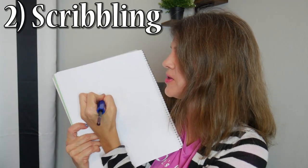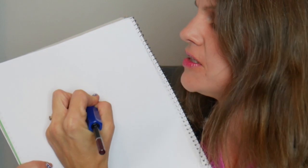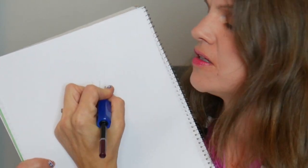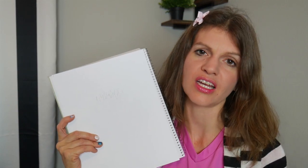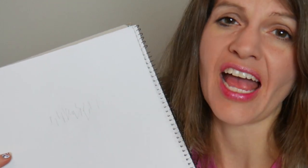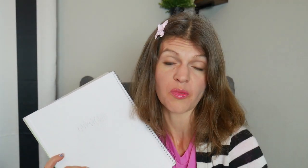Next we're going to have the scribbling stage, and this is when they're going to start mimicking the marks on a page. This is when they begin to understand that marks have meaning behind them — words have meaning, marks have meaning. What you can do is continue to encourage this: ask them what that says, maybe write their name and have them trace it.